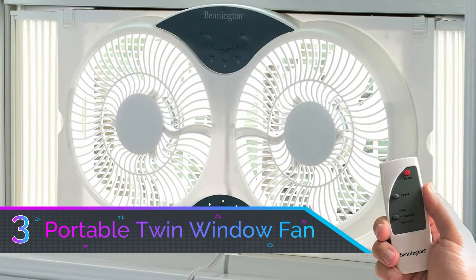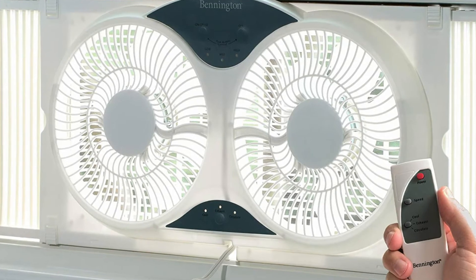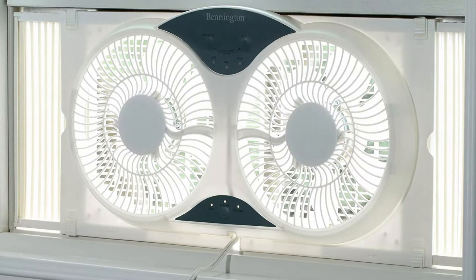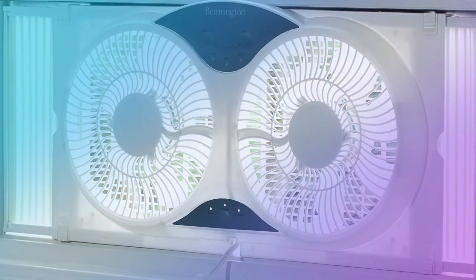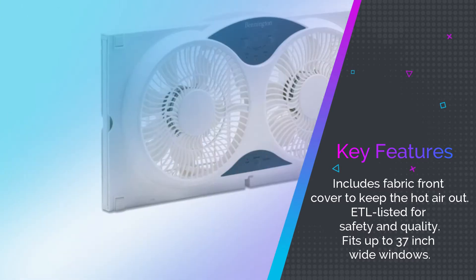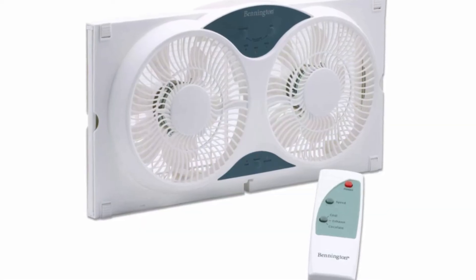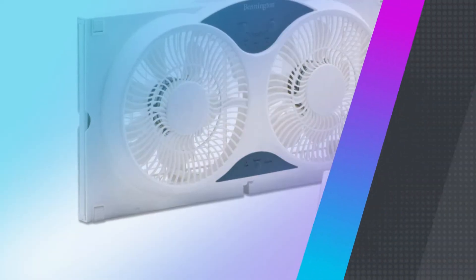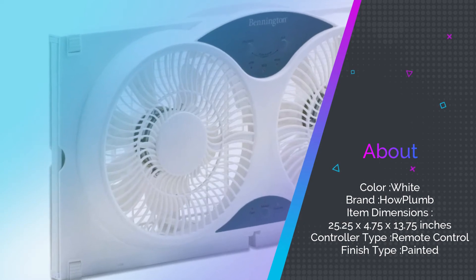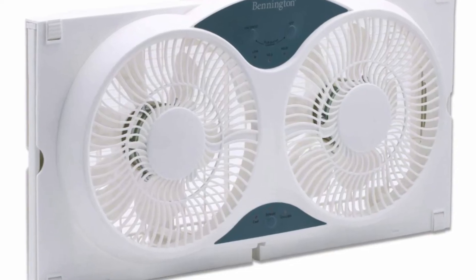Number three: Portable Twin Window Fan with Remote Control. How Plum is a brand that has a tremendous middle-of-the-road option on price and power with their portable twin window fan with remote control. Use the remote control to adjust your speed and coolness settings from around 25 feet away. While the remote isn't super advanced, it does the trick, though the buttons get dusty. This fan sits in the middle of our list because it's powerful, just not as much as the top picks.